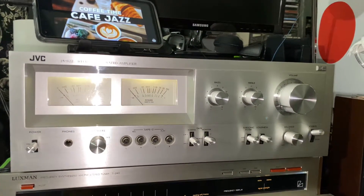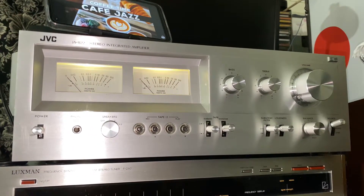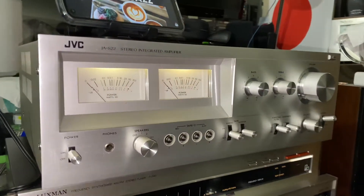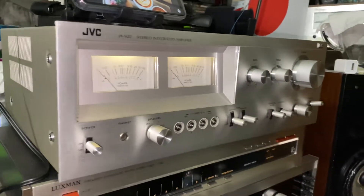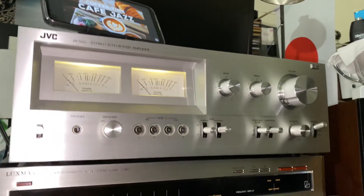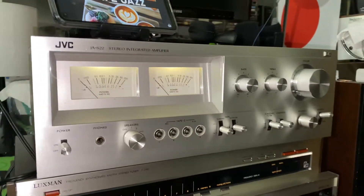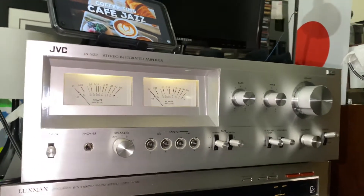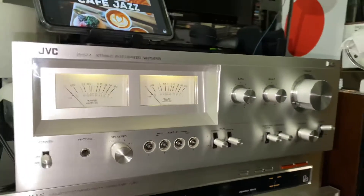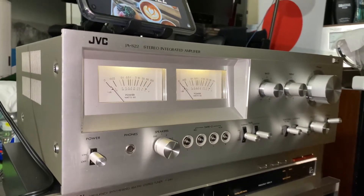What's going on guys? Filming here with my JVC stereo integrated amplifier. Very nice looking piece — this JVC has power, it has an amazing sound, it's Japan made, very nice. And the other thing, this JVC is not very expensive. This model JAS22 is one of my favorite JVC amplifiers I have.